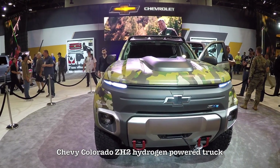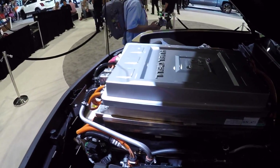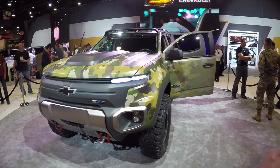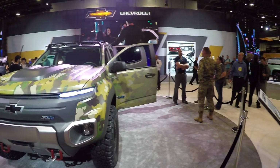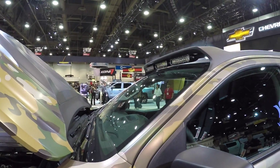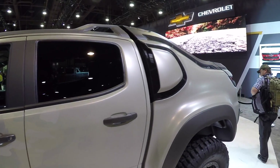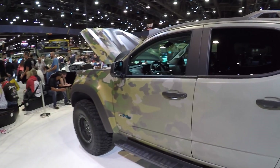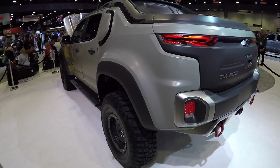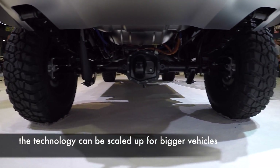I'm here at SEMA at the Chevy booth and I spotted the Chevy Colorado ZH2, which is a hydrogen fuel cell vehicle. I was talking to the army officer over there — he gave me a little information on this. This is not going to be a replacement for a Hummer or anything like that. They're looking at this from a technology standpoint: the hydrogen fuel cell, its capabilities, strengths, weaknesses, logistics — all that good stuff — and how they can adapt it to warfighting vehicles.